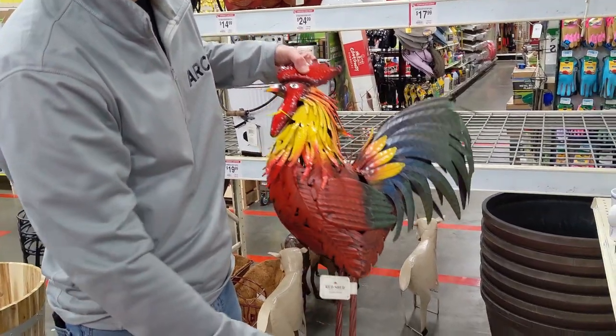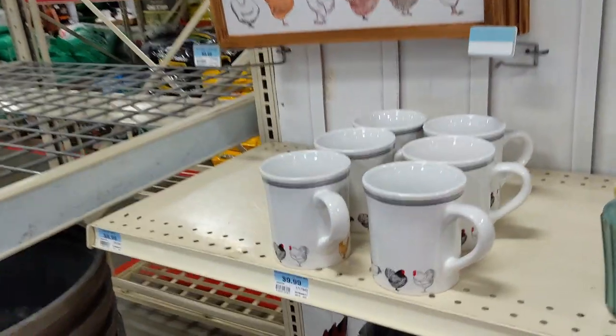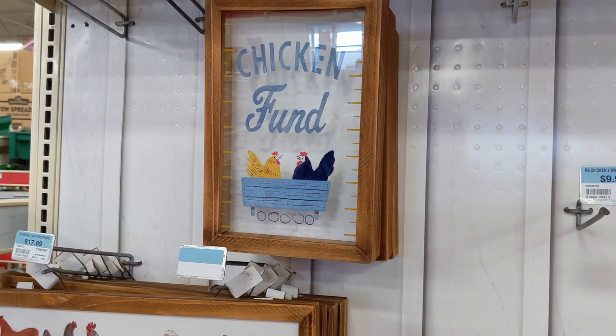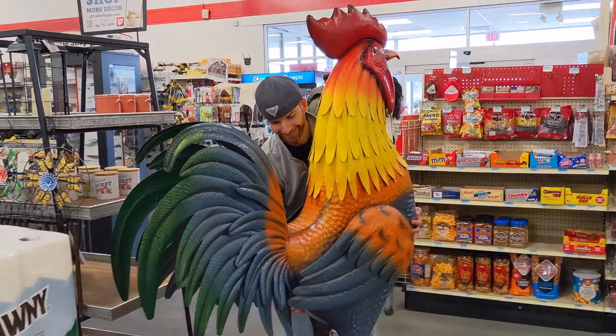Oh, that's pretty. I'm feeling there's going to be all kinds of chicken decor coming in the house now. Yup. Like cups, pictures.